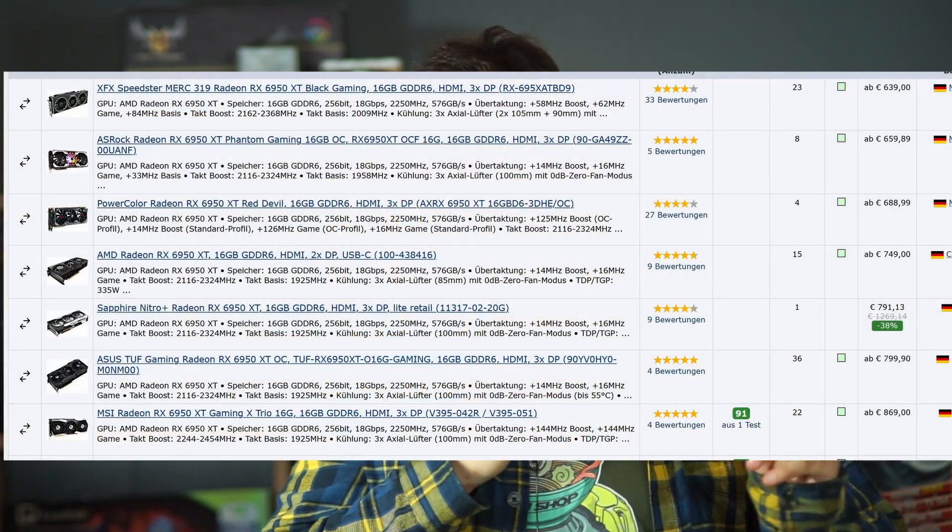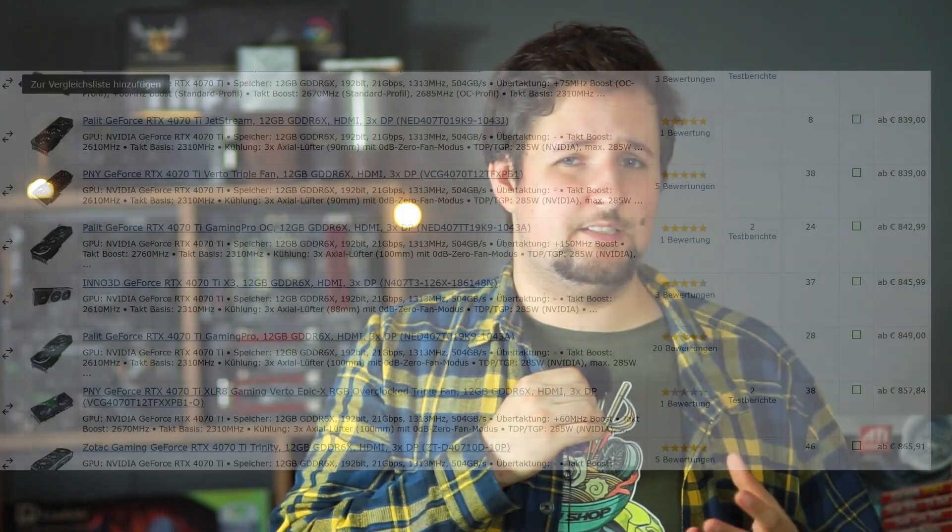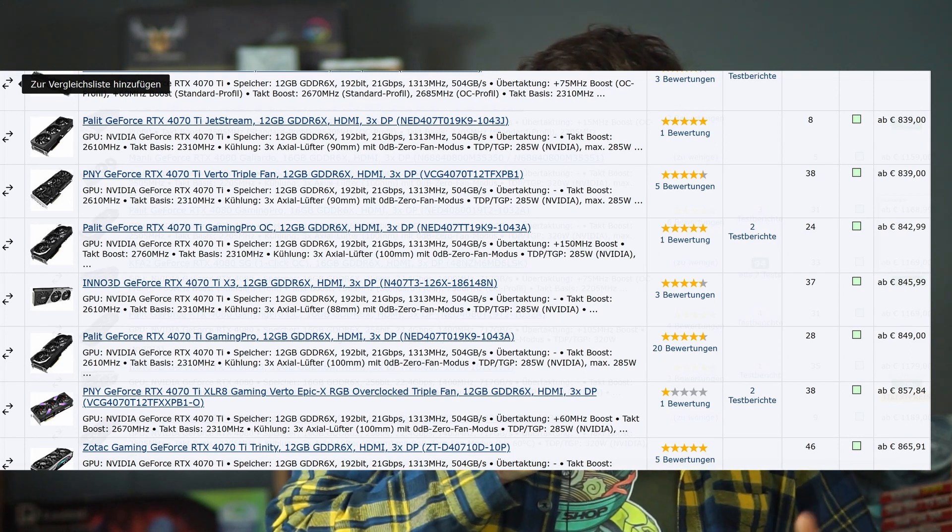At $700, you can go for the RX 6950 XT. Don't be confused — it's essentially an overclocked 6900 XT, but it is around 7 to 10 percent faster, which is noticeable even if it's not a full generational leap. This card is only 4% slower than the RTX 4070 Ti, which costs more. So if you want to spend less, the 6950 XT is a great option, though the 4070 Ti is also good especially for its much lower power consumption.